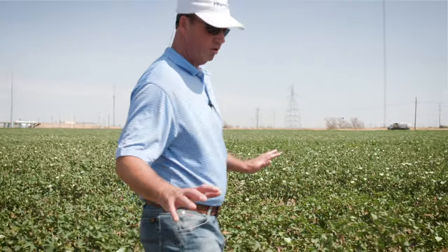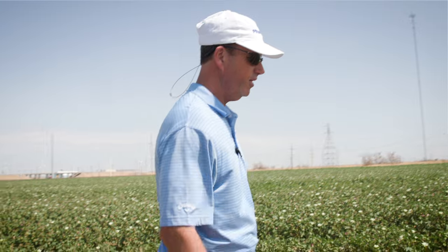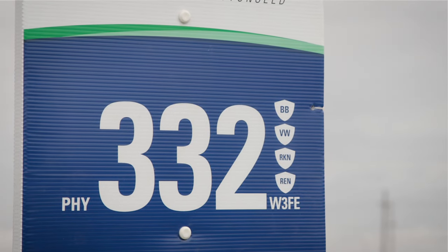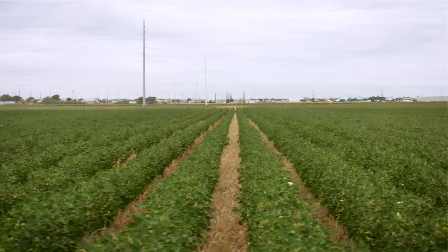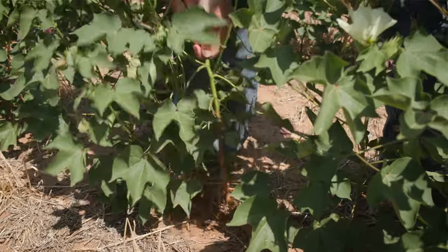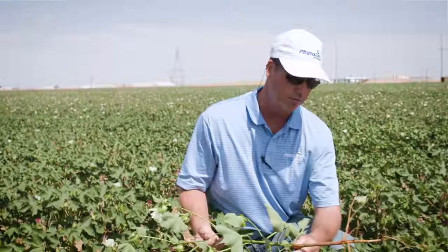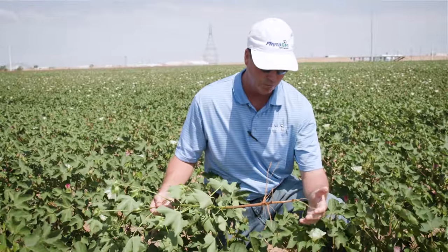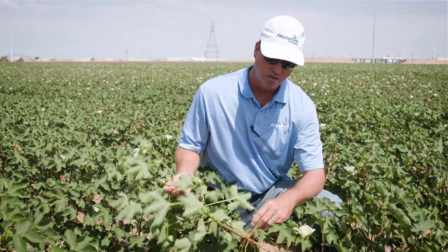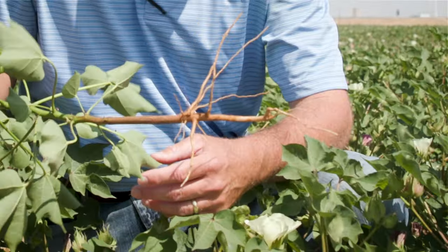So we're in a plot of Phytogen 332 W3FE. We do have reniform nematodes in this field. This product has been tremendous — it is fully loaded with breeding traits. If we take a look at this root structure, you're going to see a really good tap root and some feeder roots that are helping this plant uptake moisture and nutrients.